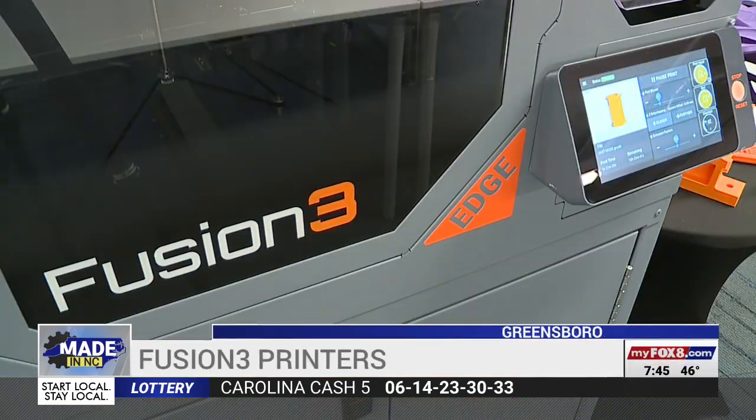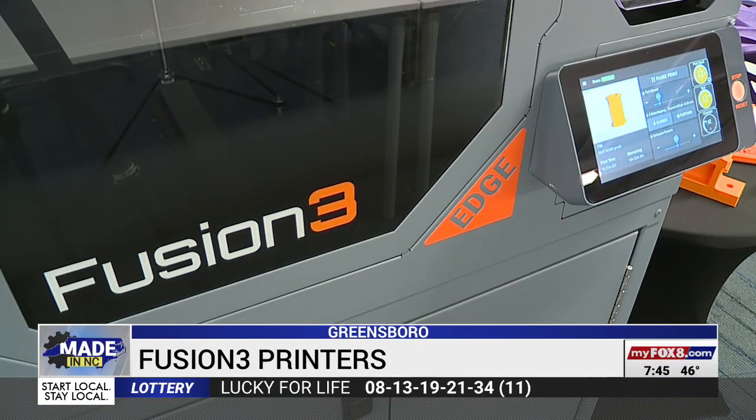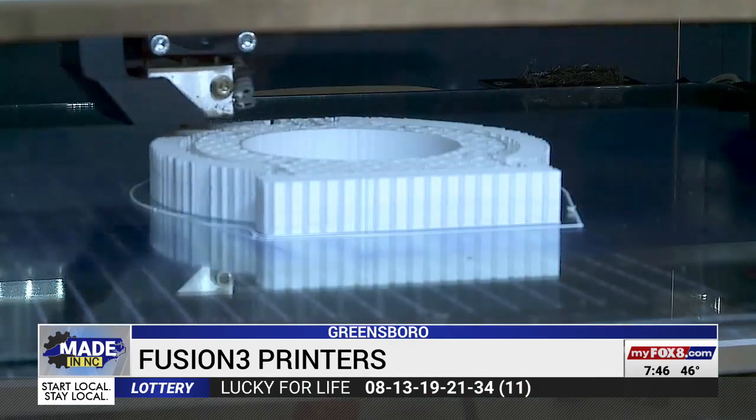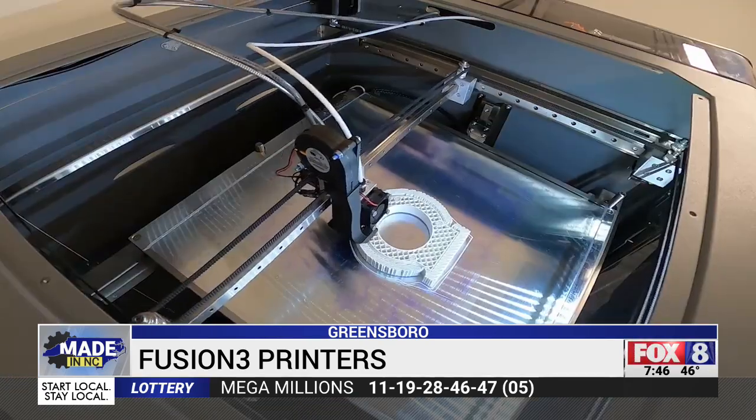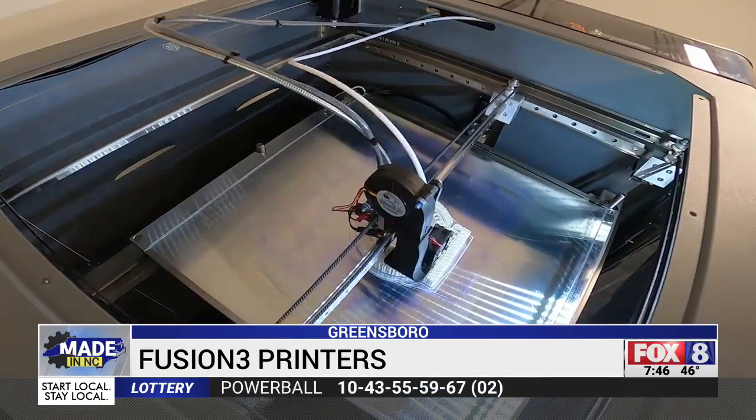Their new Edge printer refines the process, allowing customers to print large items quickly. And they're designed and built here — not just here in the U.S., but in Greensboro, where this tech company got started.